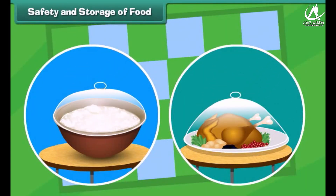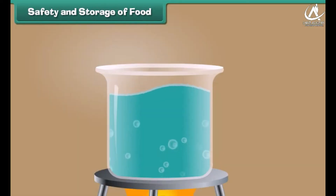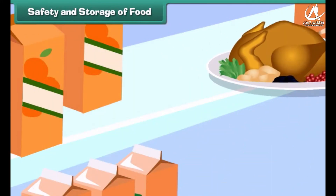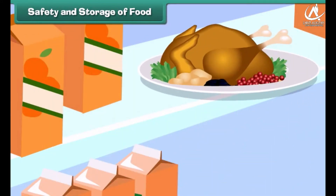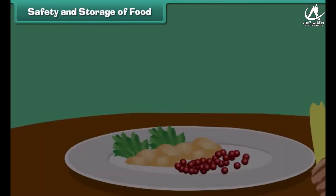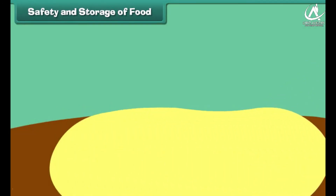For the safety and storage of food: boiling water makes it germ-free. Refrigerators keep food cold and safe from germs. Wash fresh fruits and vegetables thoroughly. Food should be covered with protective foil, cloth, or a lid.